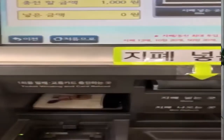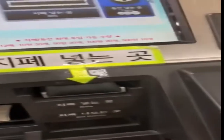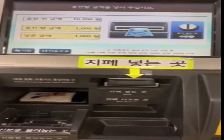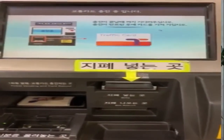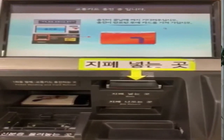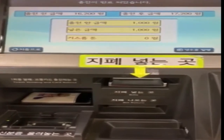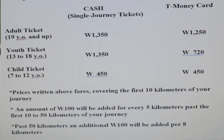If the cash doesn't go in, try again — just put it in carefully. If you have change, you can get it as well. Then wait for a few seconds. When you see your balance on the screen, that's when you remove your card from the reload plate.